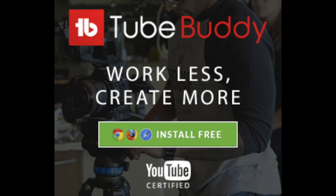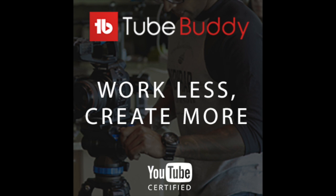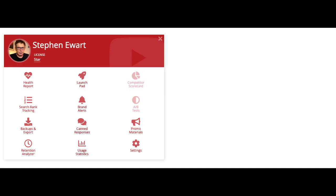Some of the benefits of using TubeBuddy include Video Optimization — TubeBuddy provides tools to help optimize videos for search engines and YouTube's algorithm. Keyword Research helps in finding the right keywords to use in video titles, descriptions, and tags to increase visibility and attract more views.